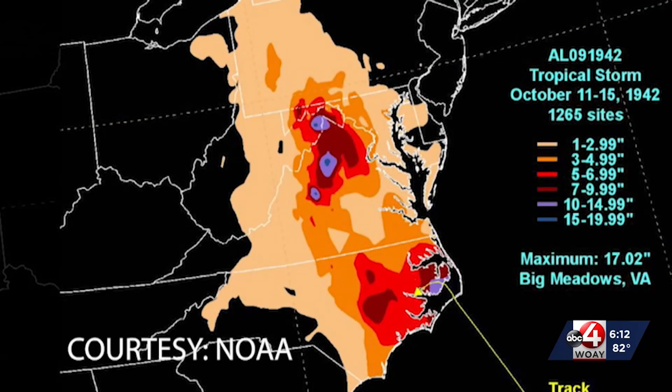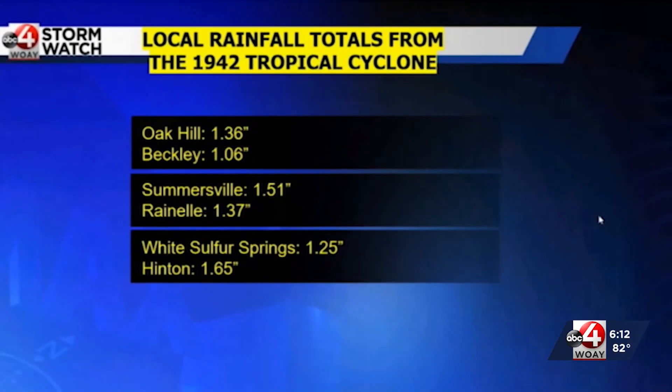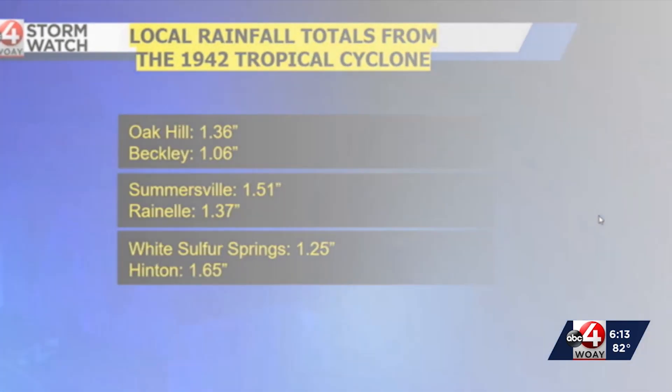Because we were rain-shadowed a little bit in our region, the rainfall totals weren't that bad — anywhere from an inch to an inch and a half in Oak Hill, Beckley, Summersville, Ronell, White Sulphur Springs, and Hinton.